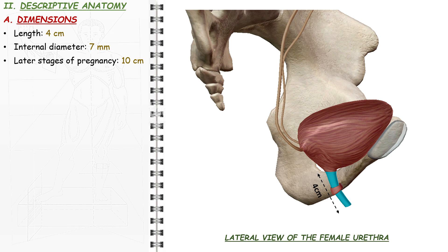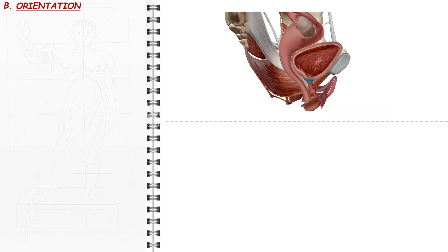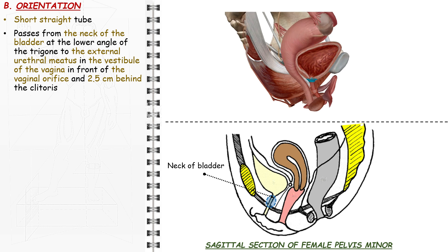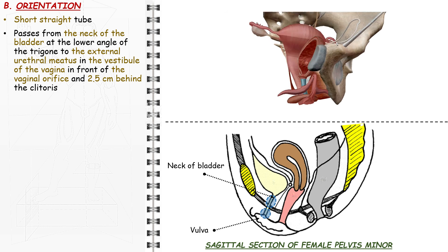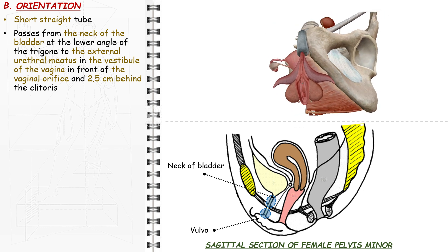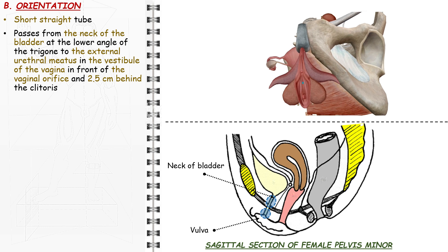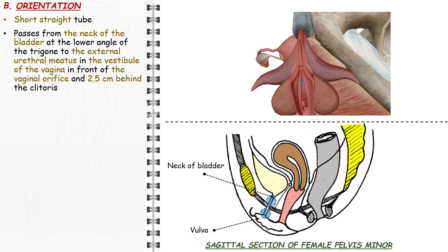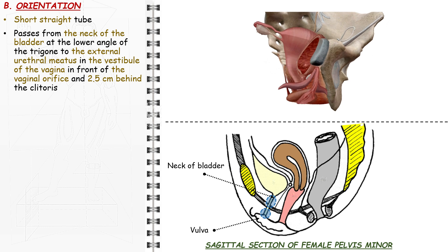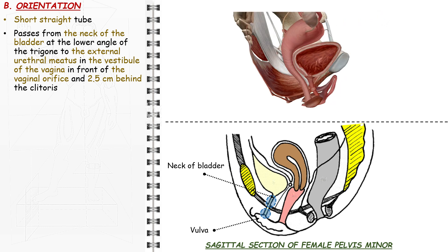The pubic symphysis lies in front; the full-term fetal head can compress the urethra against it, and the vaginal stretching during birth can increase the urethral length to 10 cm. The urethra extends from the bladder at the lower angle of the trigone to the external urethral meatus in the vestibule of the vagina, in front of the vaginal orifice and 2.5 cm behind the clitoris. The external meatus is the least dilatable part of the urethra.